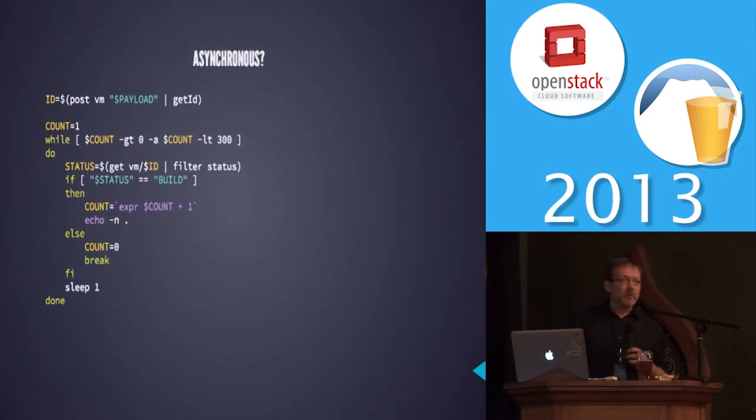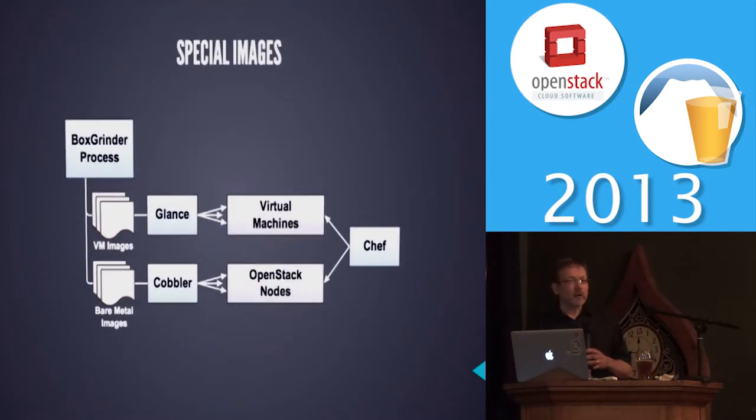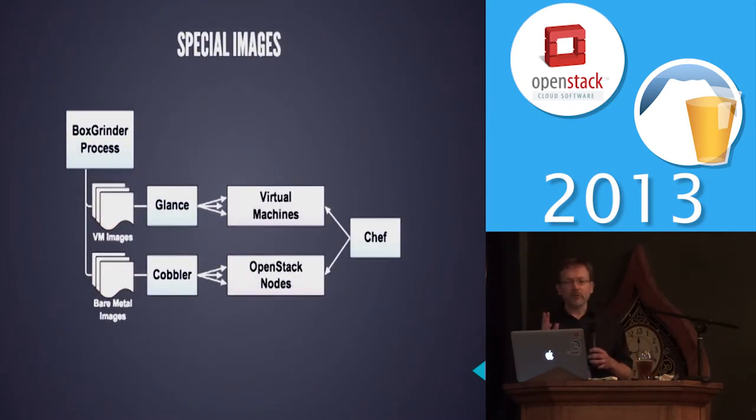We also didn't have to worry about asynchronousness — we could just have the clients pull multiple times, and that worked out pretty well. Using Box Grinder, we could create different images for the different layers, for both virtual machines and bare metal. And like I said, Triple-O is something we've been playing around with, because we really want to go over that way.